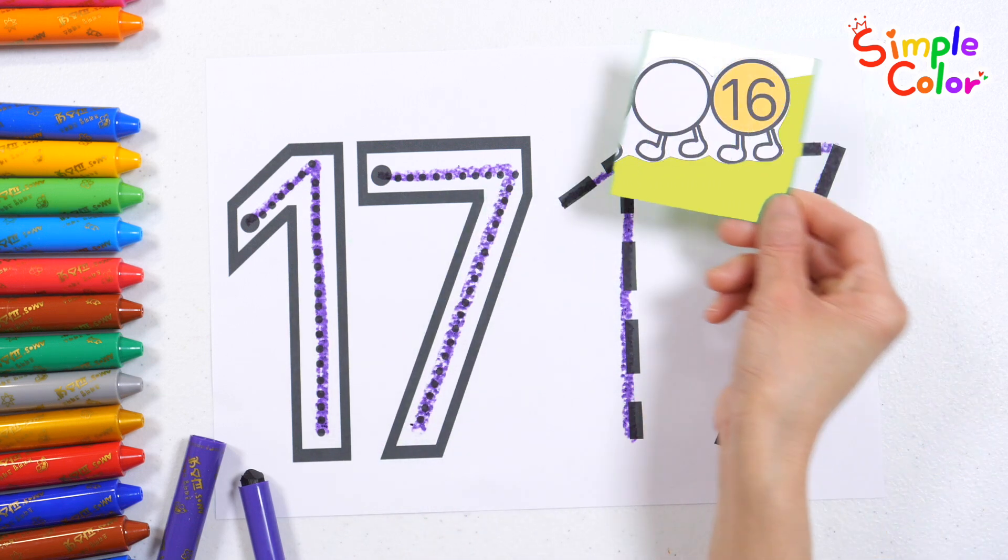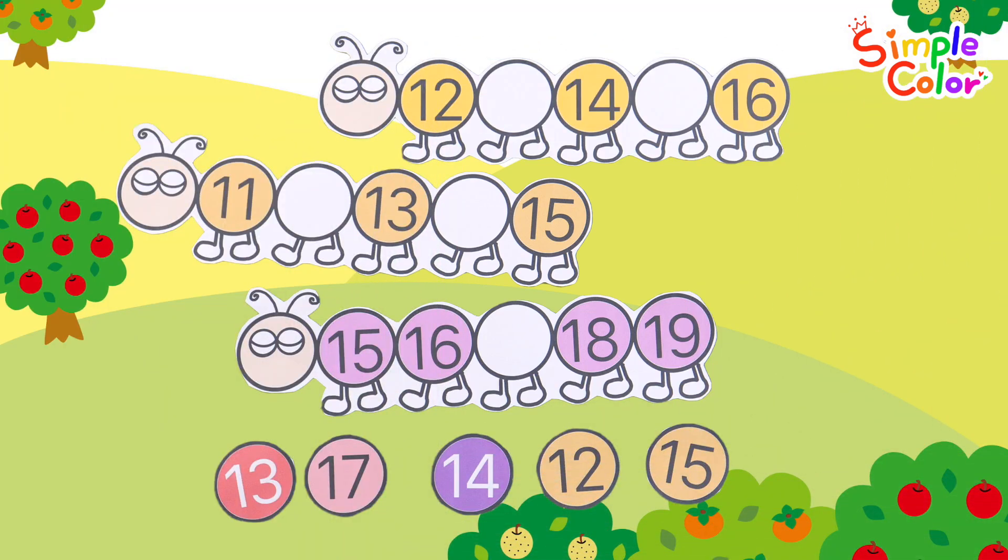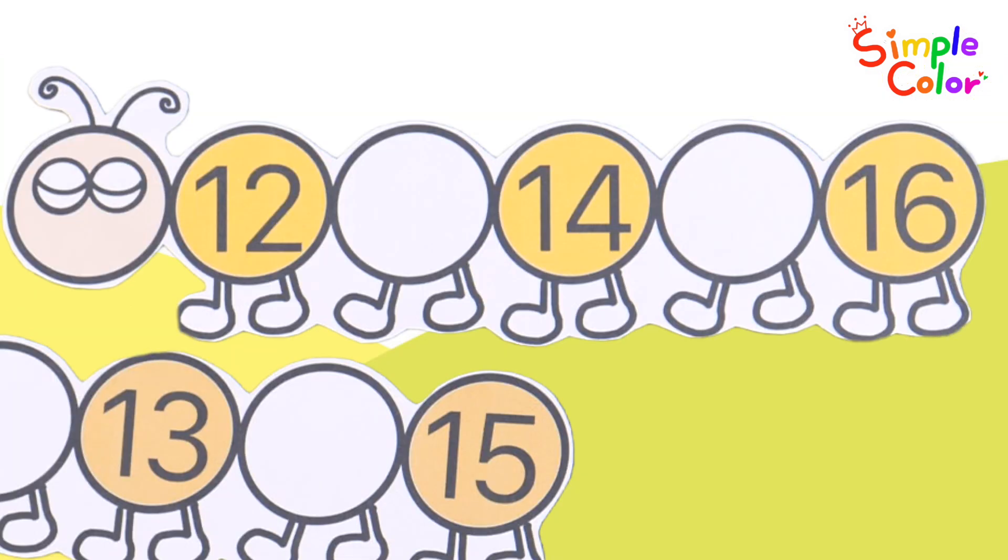What do you see? It's a caterpillar. Read the numbers written on the caterpillar and find the correct number to fill in the blank.